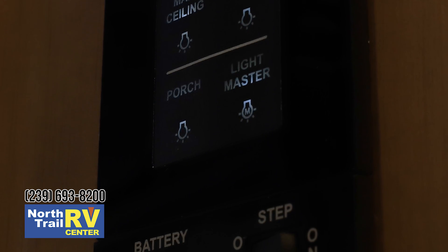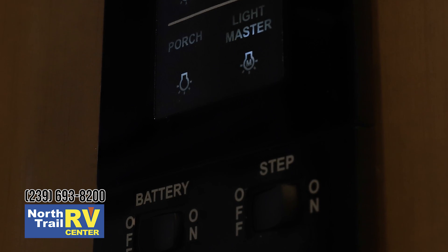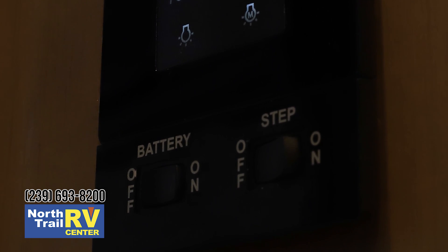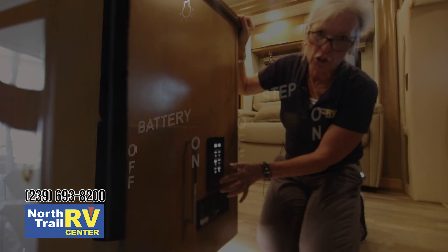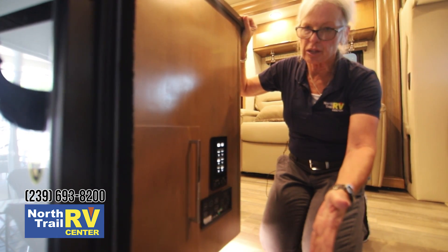Right here is a battery disconnect. Right here is your step — so if you don't want the step going in and out every time you come in and out of your coach while you're camping, just turn the switch off. That way every time you open the door your steps are going to be there for you.